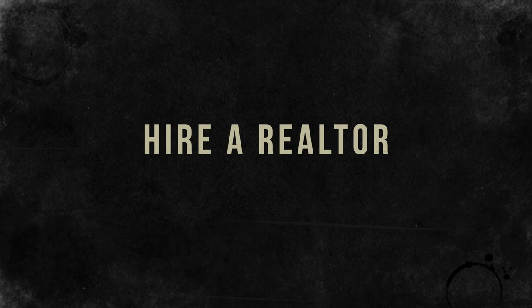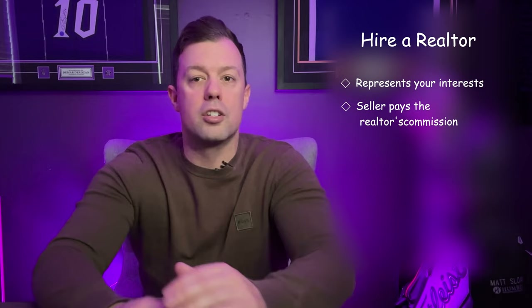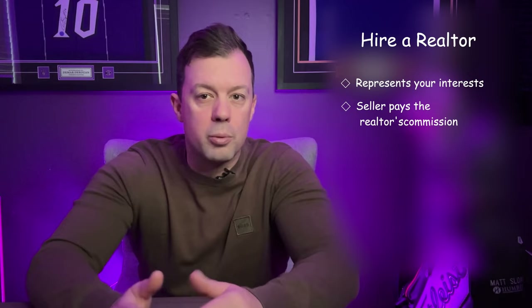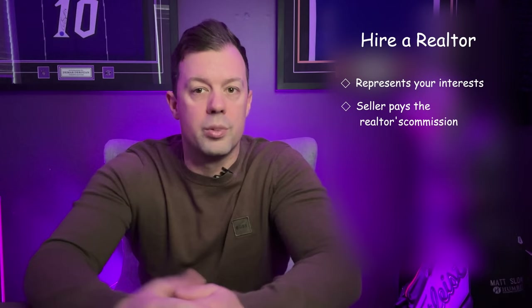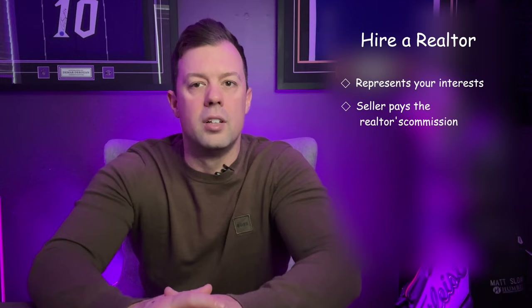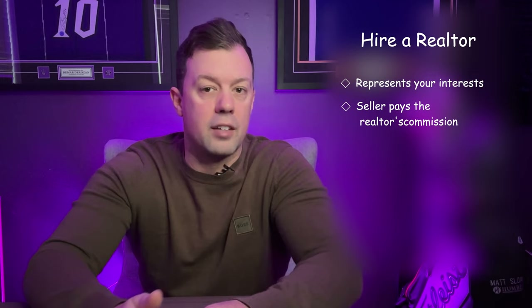Next up, hire a realtor. Engaging a realtor is an important step in buying a home. A buyer's agent specifically represents your interests, as opposed to the seller's agent who looks after the seller's interests. It's a common misconception that hiring a realtor incurs extra costs for the buyer — in most cases, the seller pays the realtor's commission. It's important to choose a realtor who has expertise in working with home buyers and is knowledgeable about local market trends and available home buyer programs. Your realtor can provide invaluable advice from finding homes that meet your criteria to negotiating the best deal, and handles the complexities of the transaction. A good realtor can make the difference between a smooth, successful home buying experience and a stressful one.